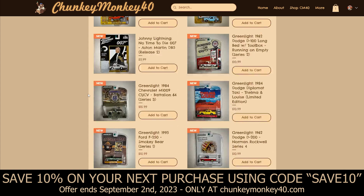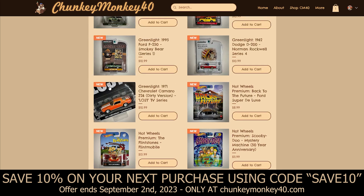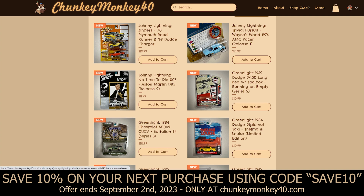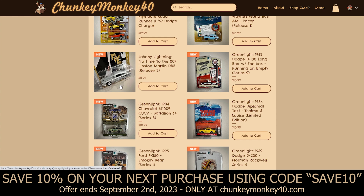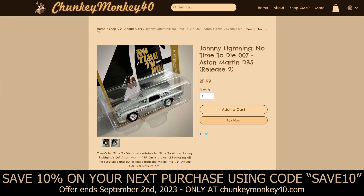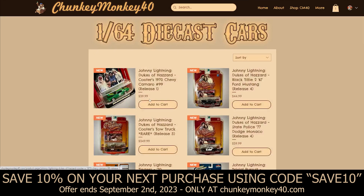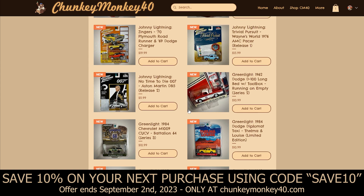Everything on this website is going to be changing about every week to every month — I'll be taking off items and adding new ones as they sell. We've got Wayne's World's 1976 AMC Pacer, which is the first release of the Trivial Pursuit series by Johnny Lightning. We also have the No Time to Die James Bond car — the Aston Martin DB5 with bullet holes. This thing is honestly a piece of art; it's got a lot of detail, scratches down the side, and bullet holes just like in the movie. Still in the package, and the package is in mint condition — all packages except for one Funko Pop are mint.